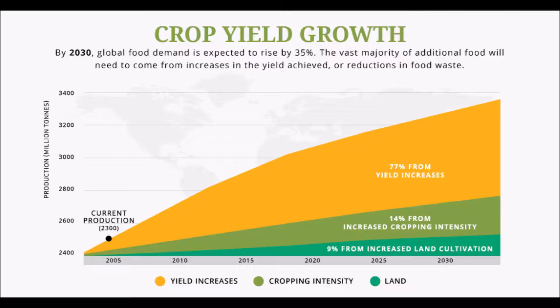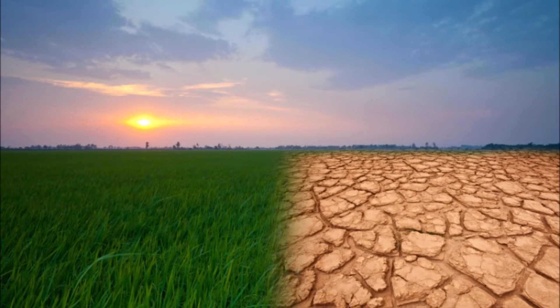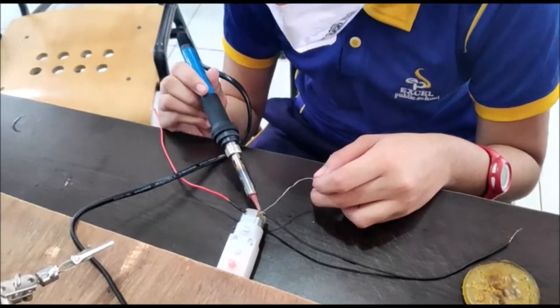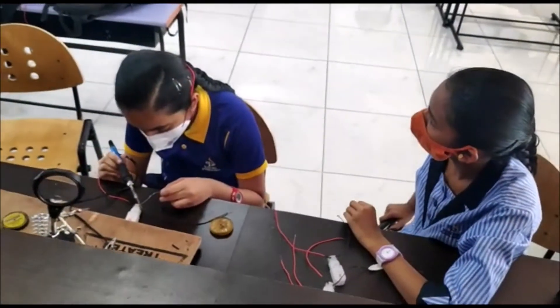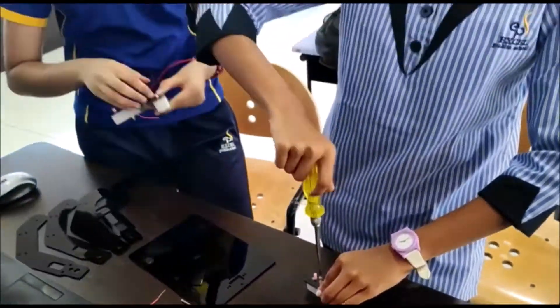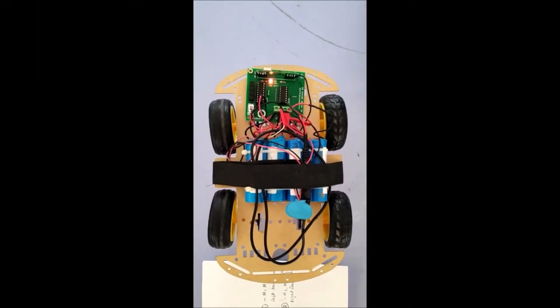Farming and its allied practices are closely linked to climate change. Agriculture is one of the largest contributors to climate change — it accounts for 24% of human-generated greenhouse gas emissions. This makes agriculture the world's second largest emitter of greenhouse gases after the energy sector.